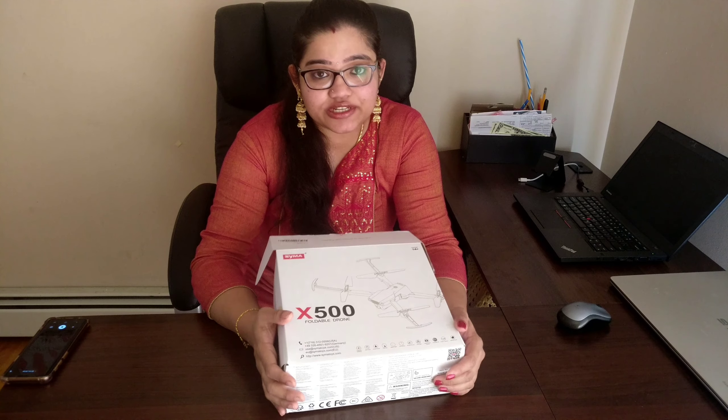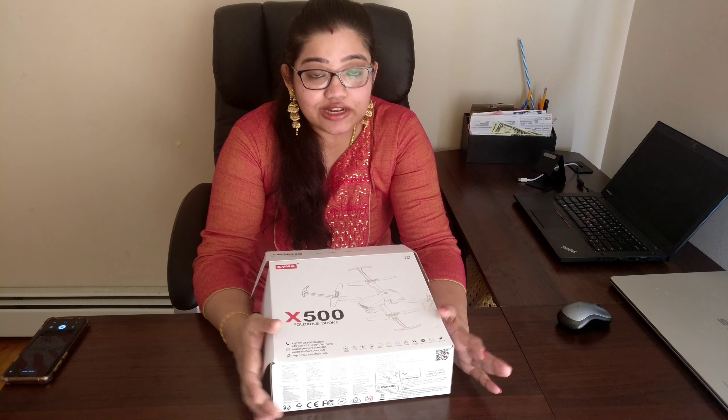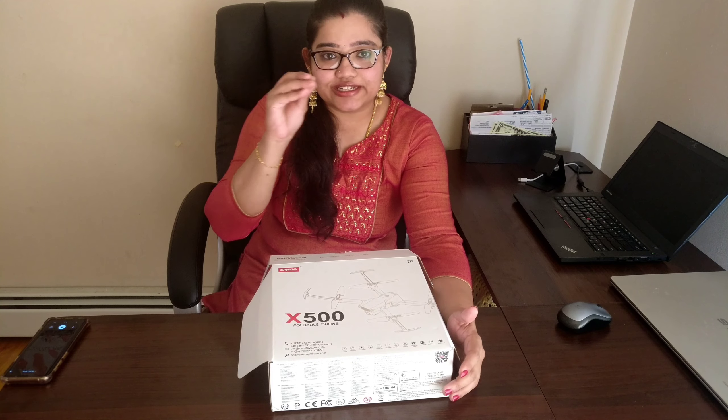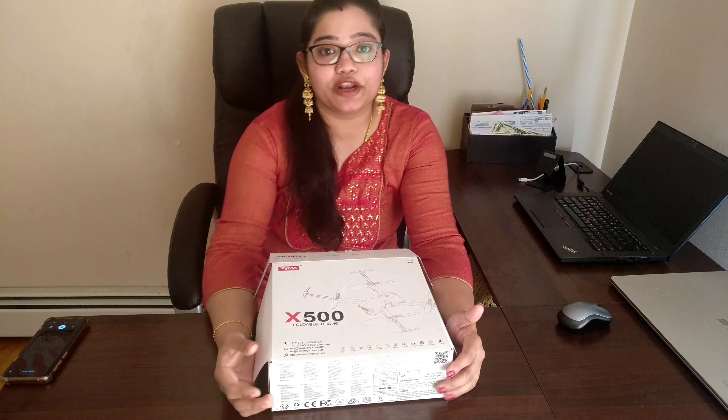I want to thank Freebies for sending me this amazing product for a review. Actually, when we started as YouTubers, we set a small goal and started with one mile. We will see how products are reviewed here.